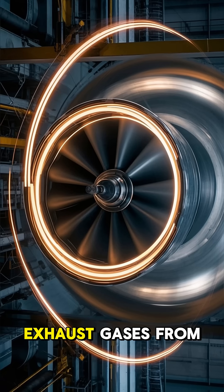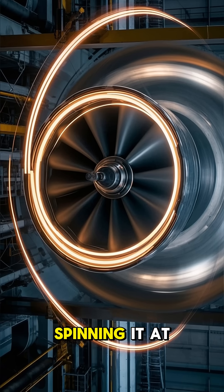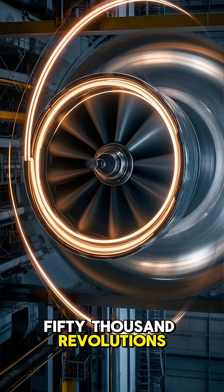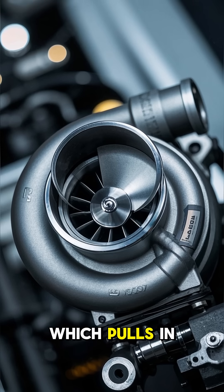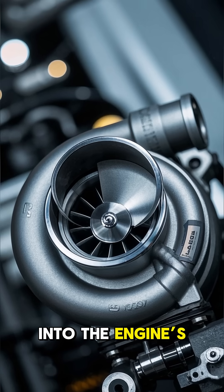Here's how it works. Exhaust gases from the engine are forced into the turbine side of the turbo, spinning it at incredibly high speeds — sometimes over 150,000 revolutions per minute. This spins the compressor side on the other end of the shaft, which pulls in fresh air from outside, compresses it, and forces it into the engine's cylinders.